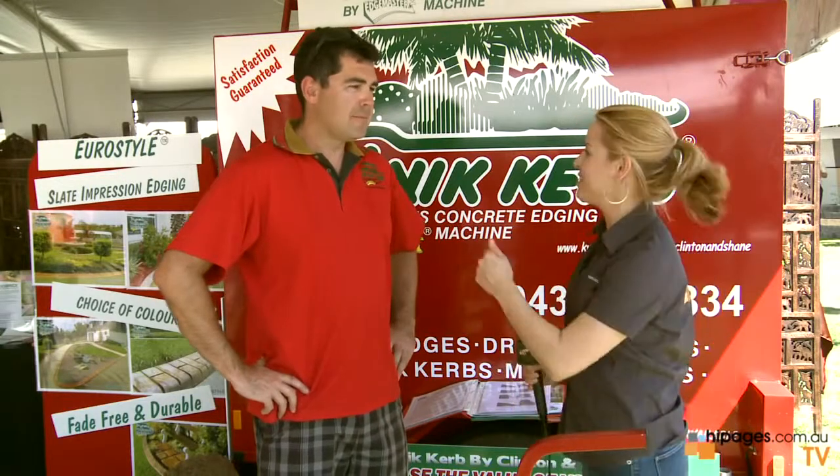I'm Mel from HI Pages TV and I'm here with Shane from Quick Curb. Tell me about your company — what do you do?